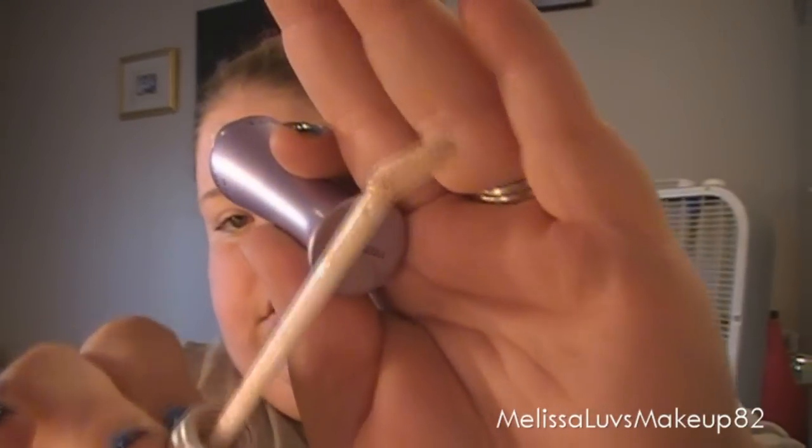For eye base and eyeshadow primer, it's definitely Urban Decay. I like the ELF one too but I really like the applicator brush on the Urban Decay one. I have another one of these too. And for eyebrows, I use these eyebrow shaver things. You can get them from Walmart — you get three in a pack. They work so well, I like them a lot.